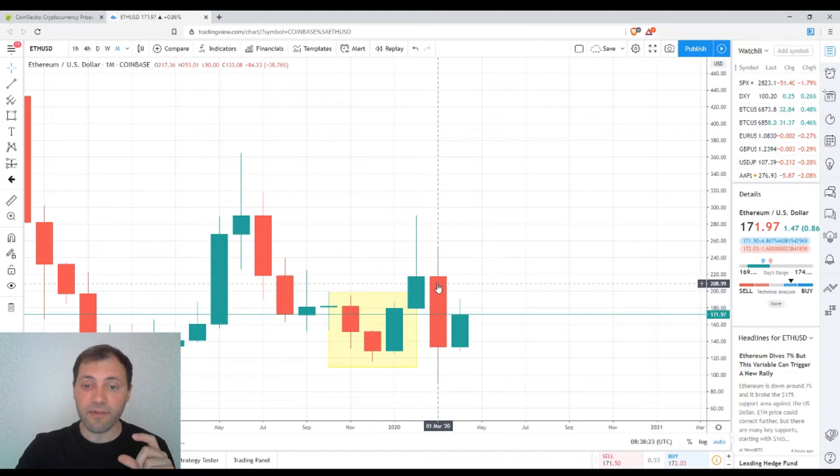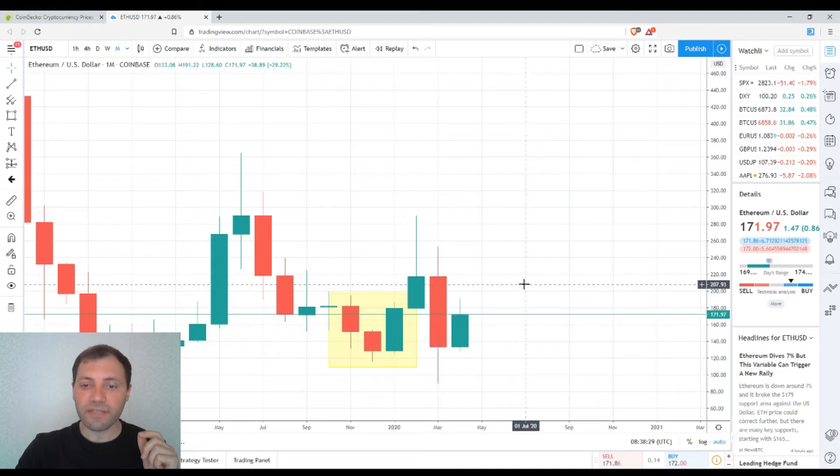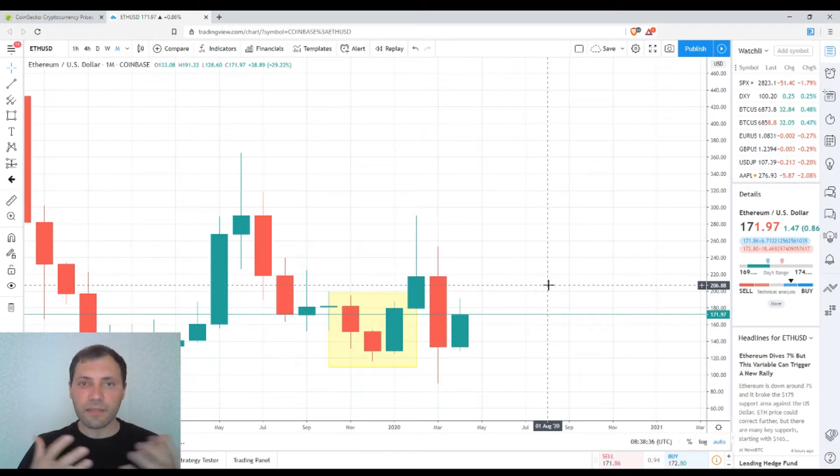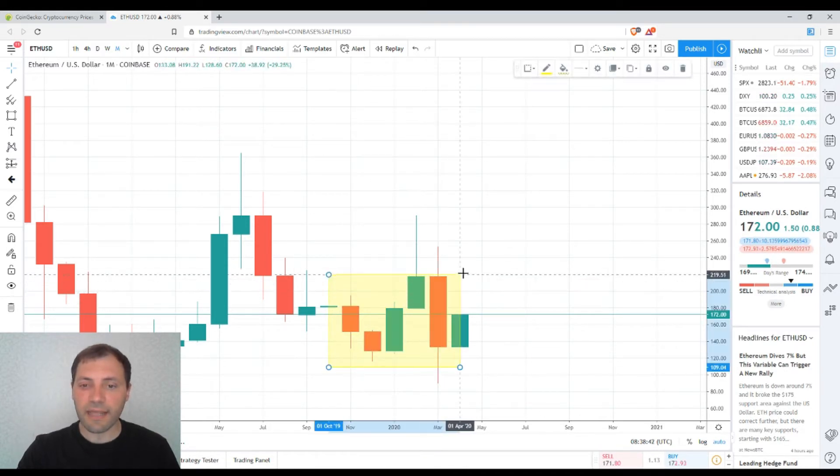It is much smaller compared to the bearish body, but it is already in the middle of the range of that body. To some extent it indicates a kind of consensus between bulls and bears. We had this bullish engulfing followed by a shooting star and then a bearish engulfing.